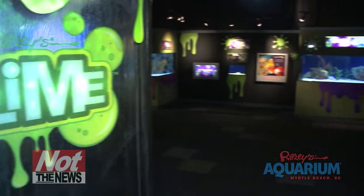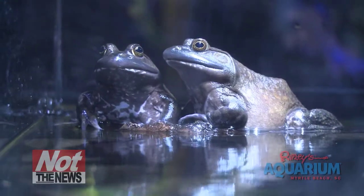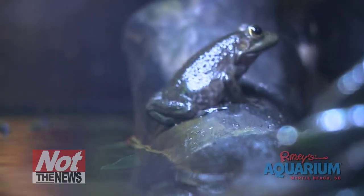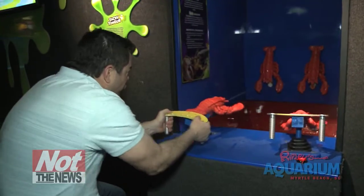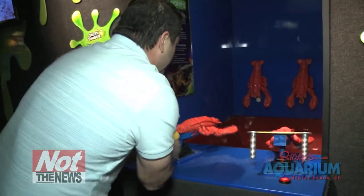Ripley's Aquarium's newest exhibit is called Slime. Don't let a little snot news scare you off — it's part of everyday life for these creatures. You're going to learn some new stuff about animals you thought you knew everything about already. For instance, did you know the male American lobster actually pees on lady lobsters? It's part of the mating process, and they love it. I wouldn't try that at your house, though — might be best just to stick with chocolate.